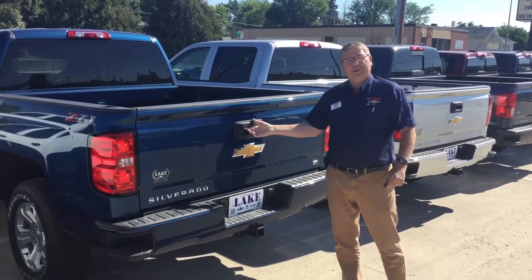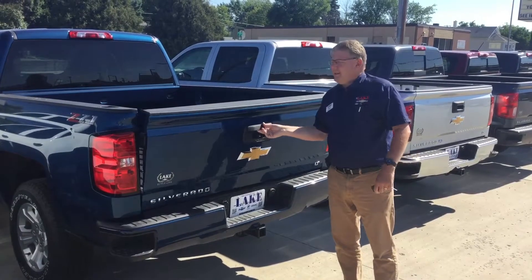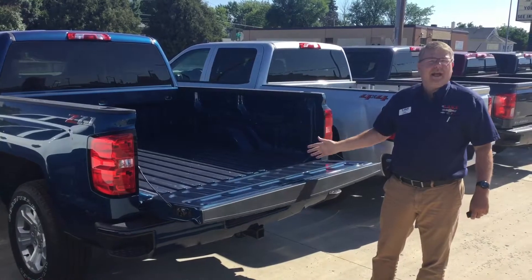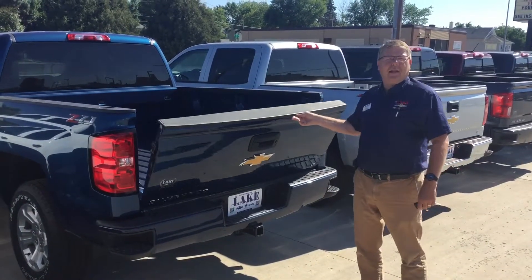Second, in years past these tailgates could actually hurt someone. Now with the easy lift and easy down design it's like an air ride — you can virtually use two fingers to open and close.